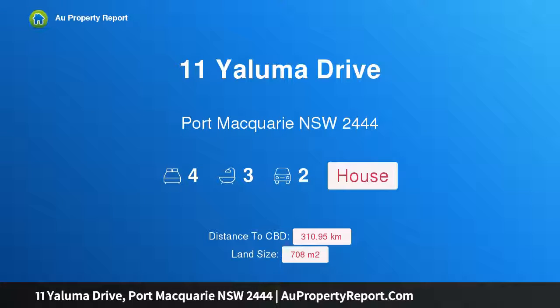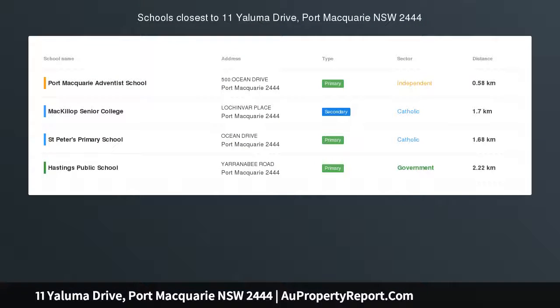Hi, I am glad to introduce Property 11 Yallama Drive, Port Macquarie, New South Wales, 2444.